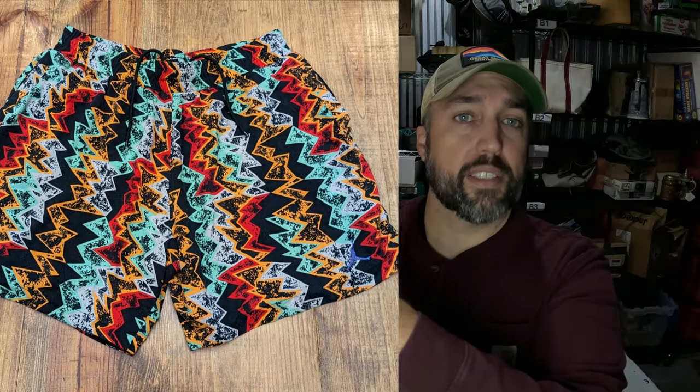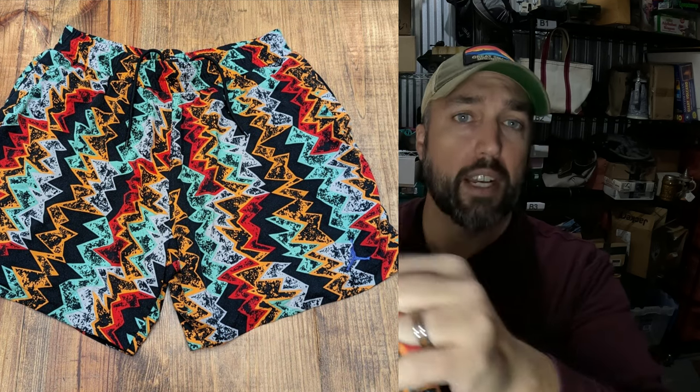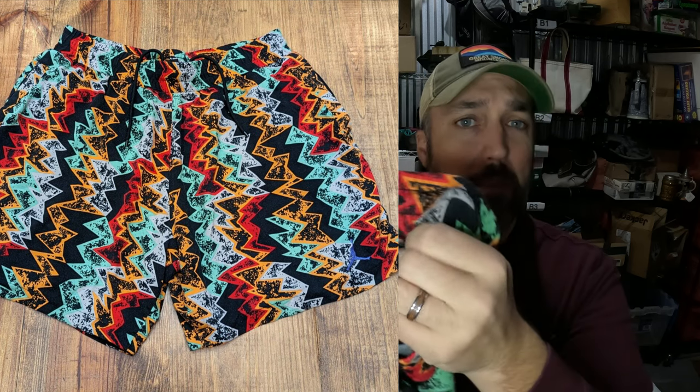I saw these crazy shorts at Salvation Army — usually crazy patterns mean good sales. I looked into them and they had a Jumpman logo tag on the inside, so I thought they were pretty old. I paid $2.99 for them, brought them home, and Googled and lens-searched them to see if there were any listings on eBay. Sure enough, there were several listings, some that had sold. They used the keyword 'Hare' — H-A-R-E — Jordan Jumpman Hare Shorts. I'm not really sure what that means, but several had sold. I listed mine at $44.50 and they sold for full price in a couple of weeks.